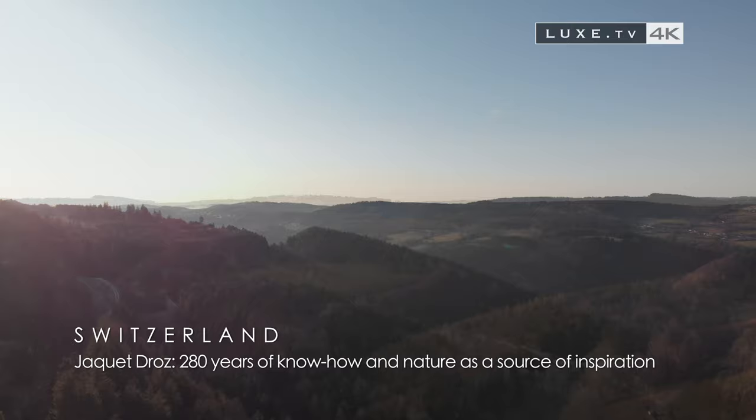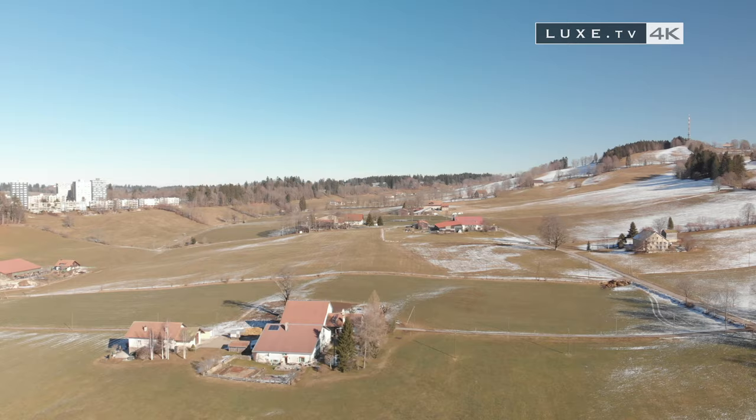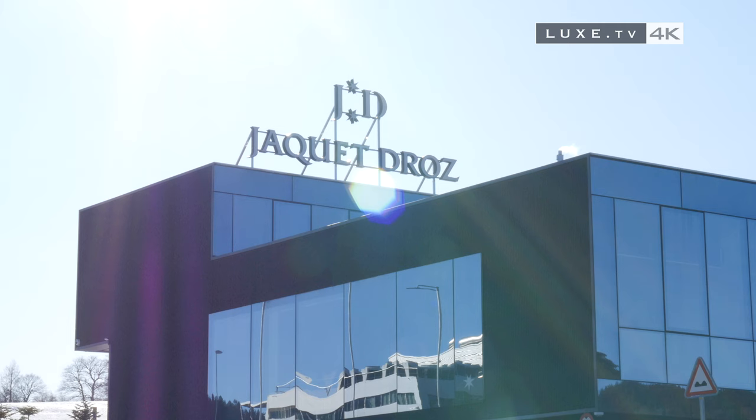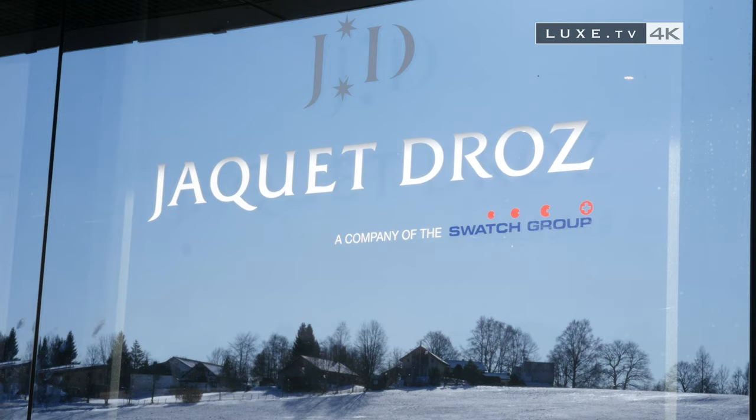There is no denying that the Swiss landscape fits perfectly with the image of this watch brand with 280 years of know-how, which has made nature its main source of inspiration. On the heights of La Chaux-de-Fonds, we discover an HQ of 2,500 square meters in perfect harmony with its environment. With its two stars, the brand invites us to dream. Welcome backstage to Jaquet Droz.